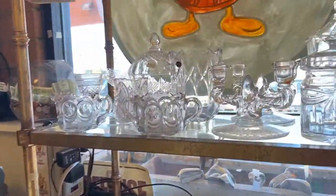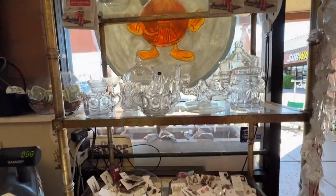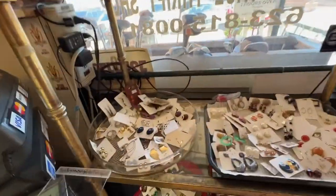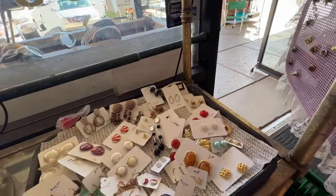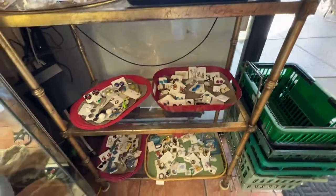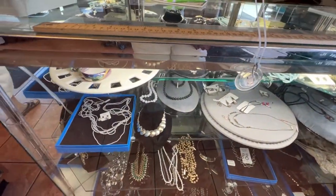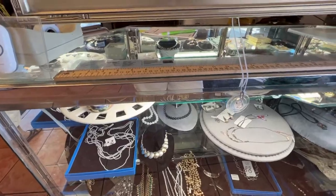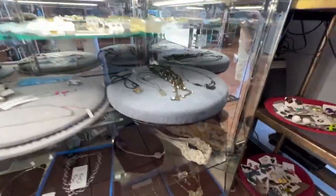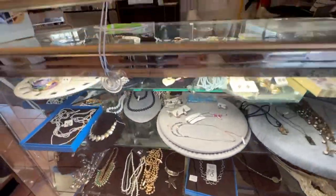I'm looking for anybody I can ask if we can film, so we're just going to start and ask when we find somebody. Here's some jewelry — lots of jewelry, earrings — all behind the counter. I'm kind of curious to go to Hard Goods first, so let's find that.